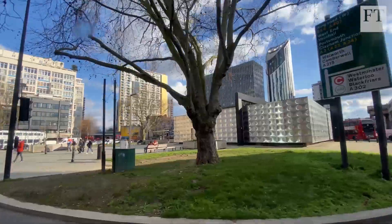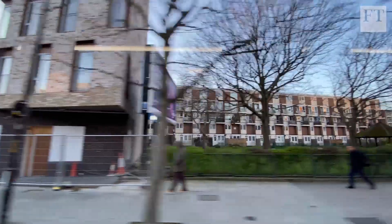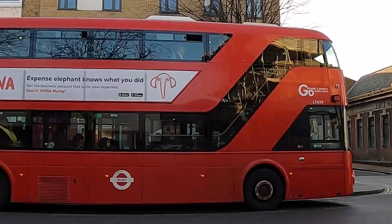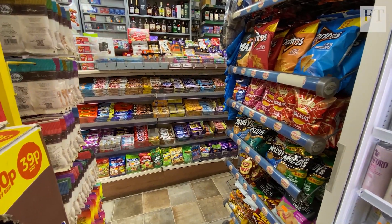Researchers at Guy's and St Thomas' Charity are gathering social, demographic and economic data at the neighbourhood level, and then mapping it against obesity rates across two London boroughs. The result is a clear picture of what's really behind childhood obesity numbers. Most people think that childhood obesity is about poor parenting and a lack of individual willpower, when rather this is a societal issue.